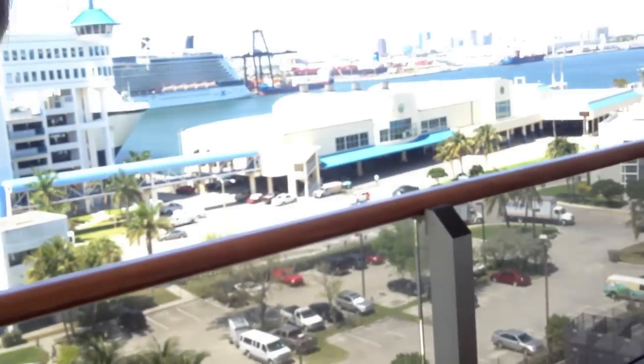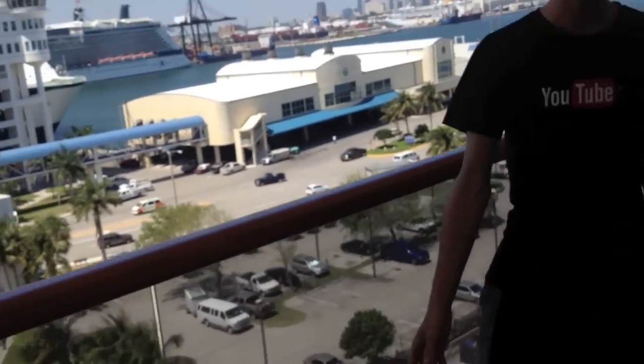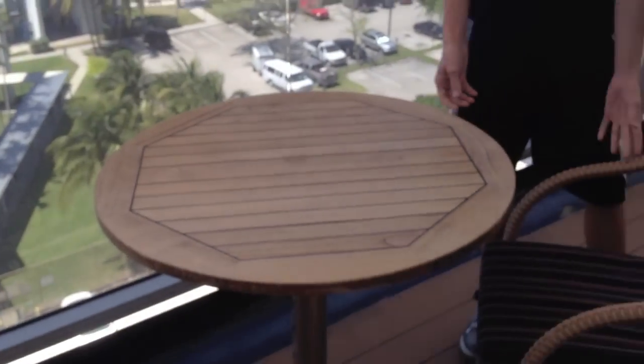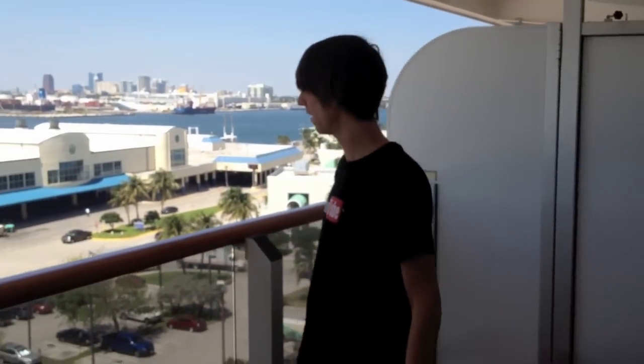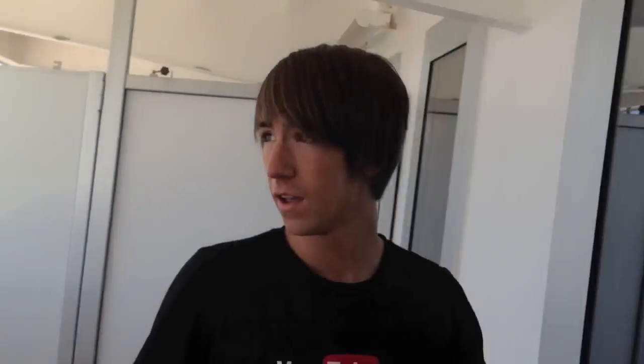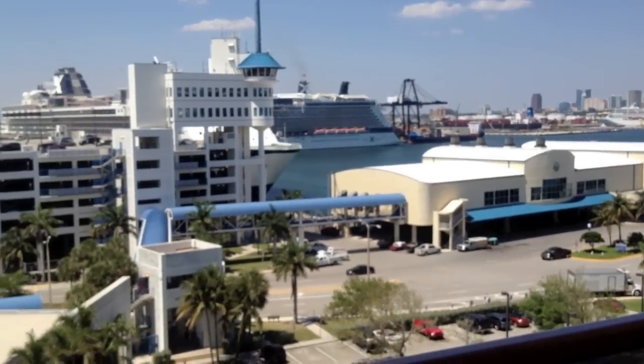We'll actually just start out on the balcony. This is a superior suite, or an SS category, and this is the balcony. We have a table and two chairs, and then two more chairs over here. It's actually pretty wide, so you have a lot of room out on the board dock. Of course, I'm realizing it's water right now, but that's not too exciting, so let's go back in.